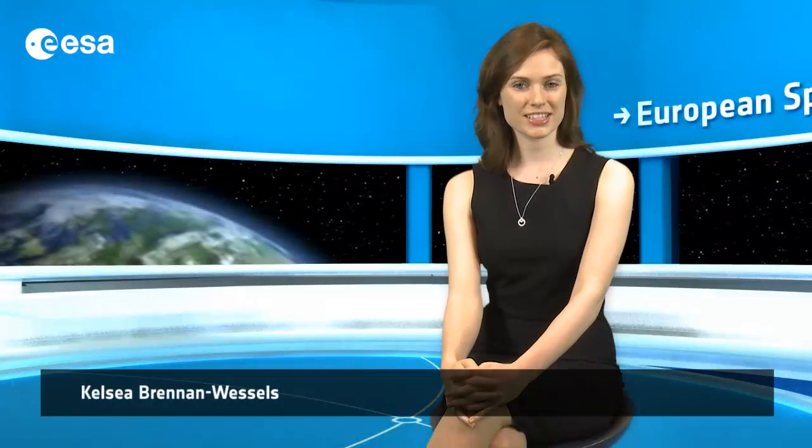Hi, I'm Kelsea Brennan-Wessels and welcome back to Earth from Space on the European Space Agency Web TV.